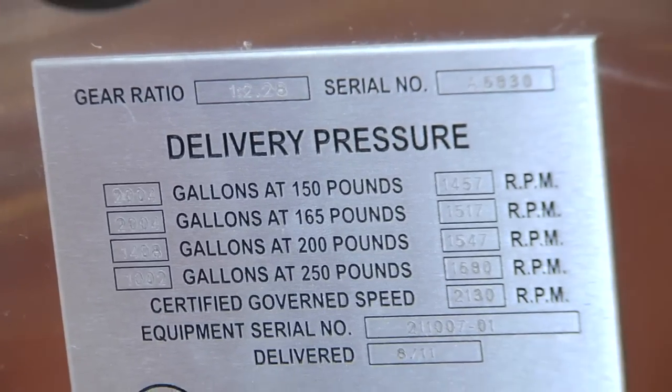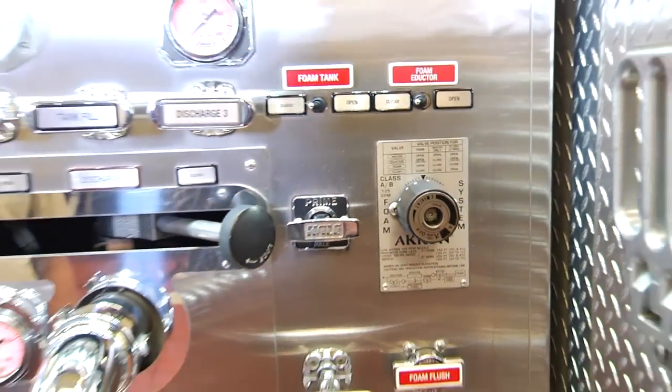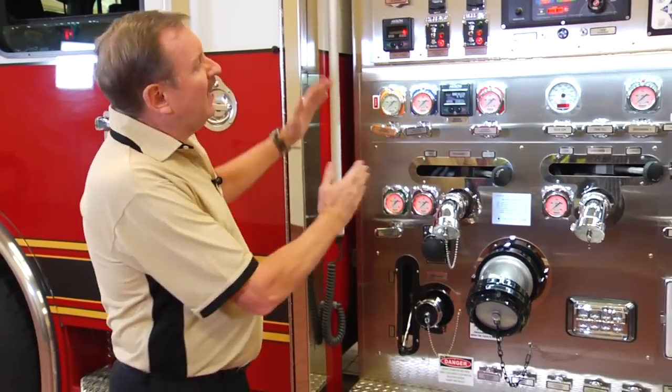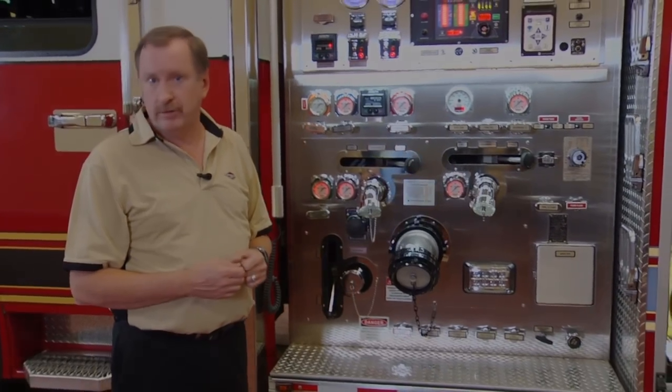The 2,000-gallon-per-minute fire pump is also supplemented with an Akron foam inductor system. As part of the system, we have an integral 50-gallon foam cell in addition to the 750-gallon water tank. Keep in mind, the water tank, the foam cell, the foam system — a lot of what you see on the pump operator's panel is very customizable to unique situations within each fire district.